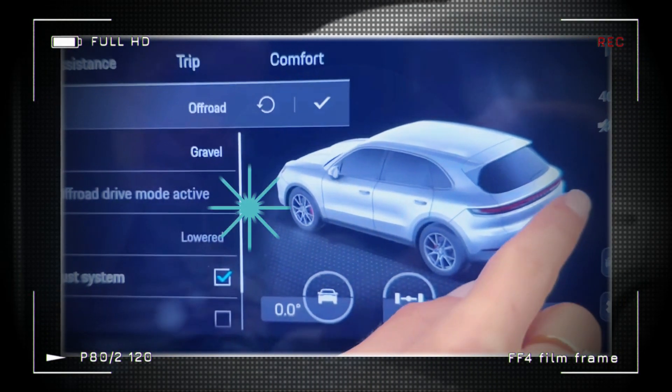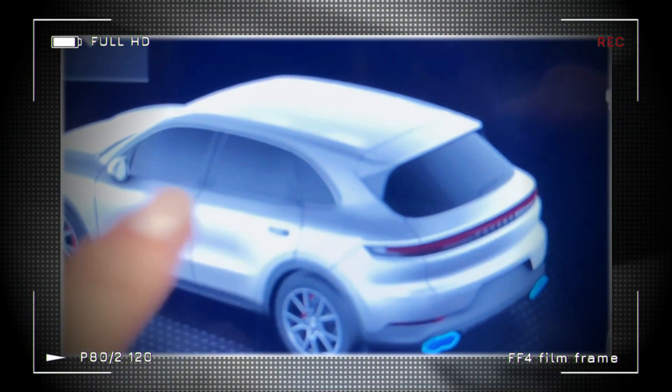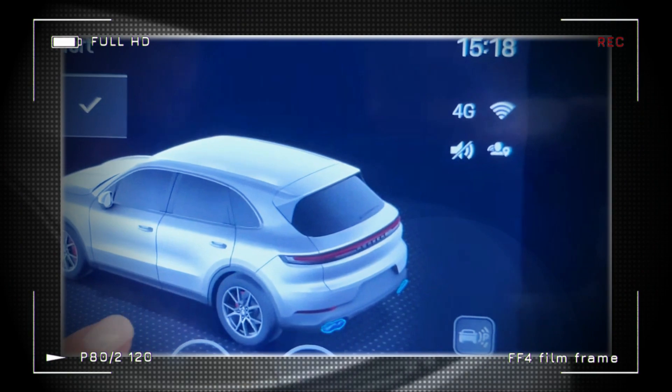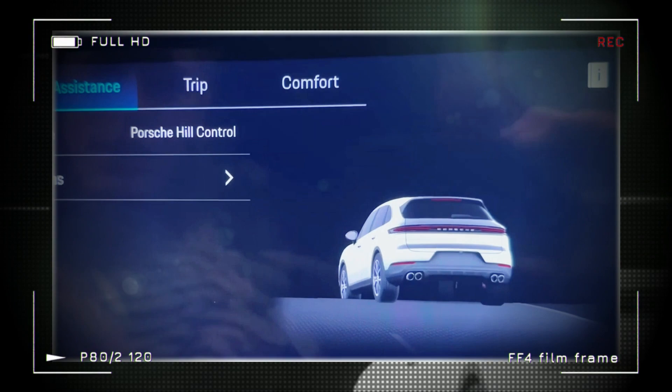At the back, the full-width taillights now have a uniform thickness, and the video doesn't reveal significant alterations to the bumper. However, some Cayenne models may have different front fascia, rear bumper, or exhaust outlet styling depending on their trim level.